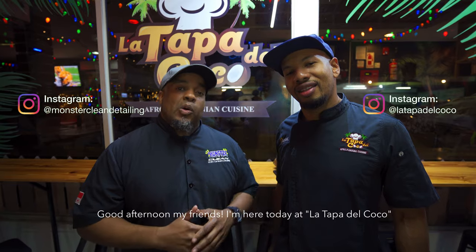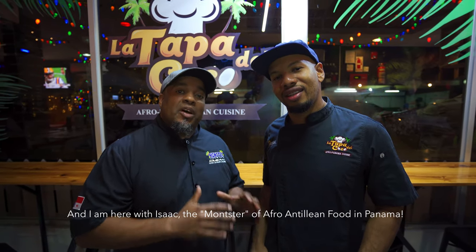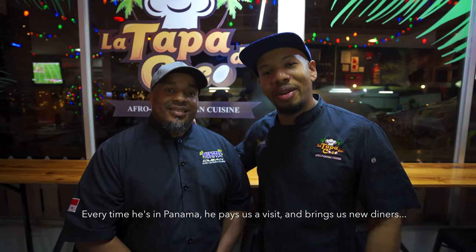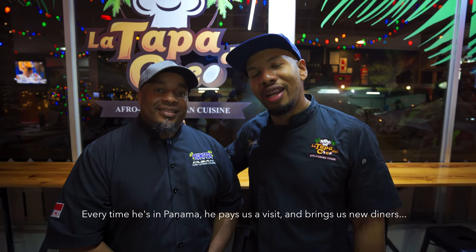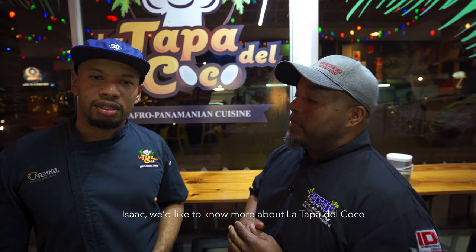Good afternoon friends, I'm here at La Tapa del Coco with Isaac. Welcome everyone — thank you to my brother for coming to visit us. Every time he's here in Panama he visits and brings guests. We are here to serve you at La Tapa del Coco in San Francisco. We continue serving Afro-Panamanian food and we give love to the people, so come by to try it.